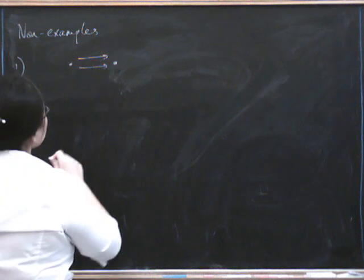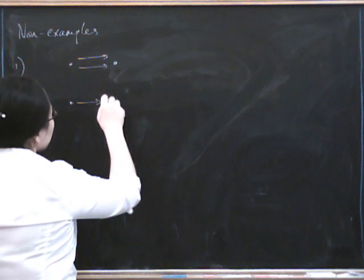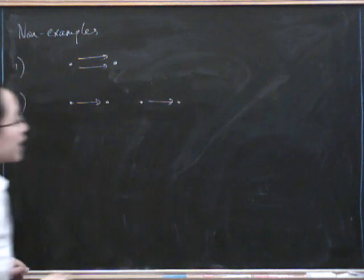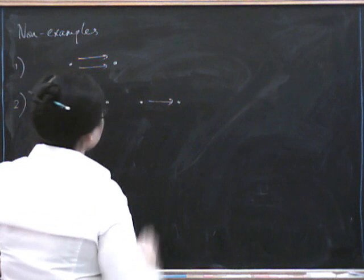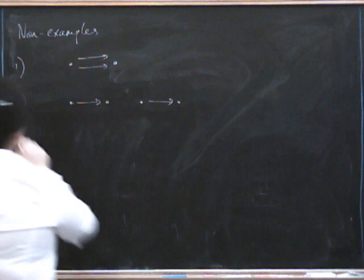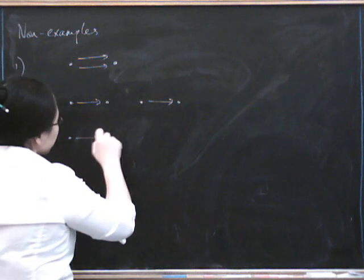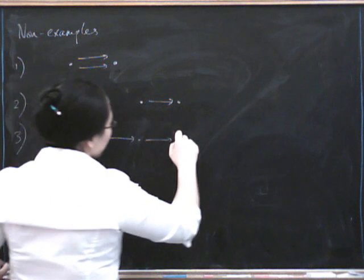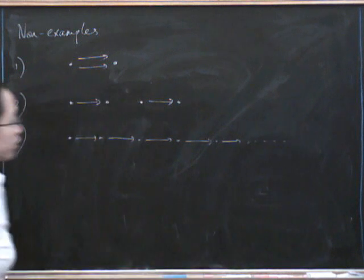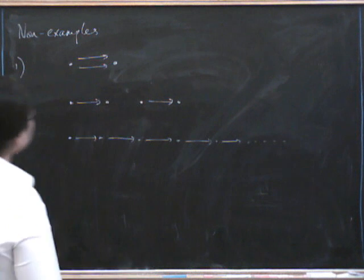Here's another way you can fail to have a terminal object: you could have four objects and some arrows like that, where none of the objects has a morphism from all the other objects to itself. Another way in which we could fail to be terminal is having some kind of long string of morphisms that just keeps going and going — that is also going to fail to have a terminal object.